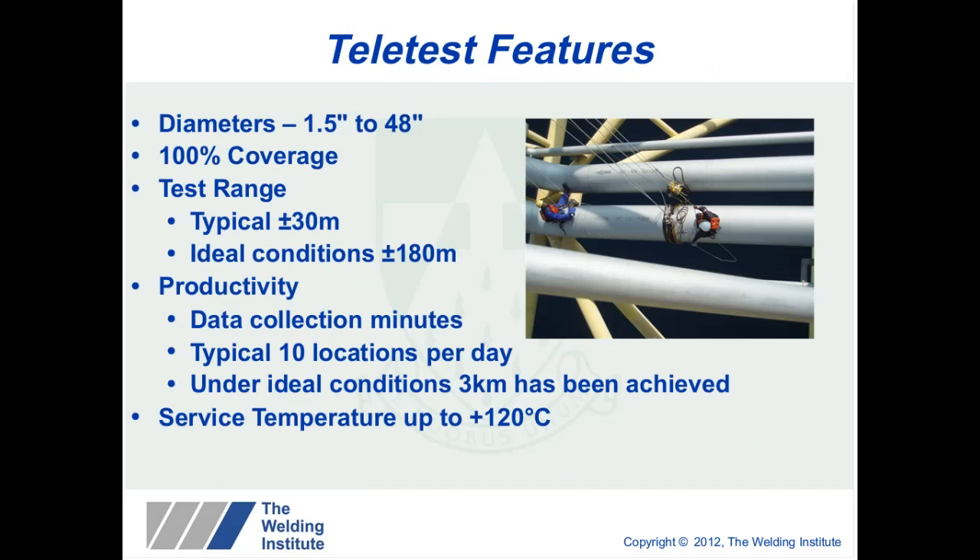The equipment can inspect anything from one-and-a-half inch to 48-inch diameter pipeline, and we have recently expanded this — the maximum size we've inspected is 62 inches, with 100% coverage. Typically we estimate plus or minus 30 metres on above-ground pipeline; under ideal conditions we have achieved 180 metres in both directions. In terms of productivity, data collection itself takes minutes, but with permit preparation and travel between locations, we would estimate around 10 locations per day. Under ideal conditions, three kilometres of pipeline has been inspected in a 12-hour day.